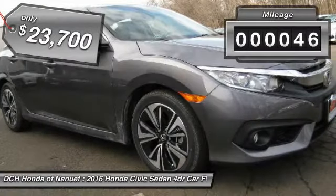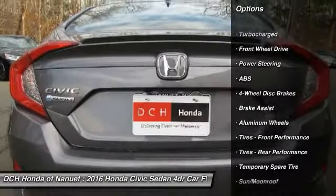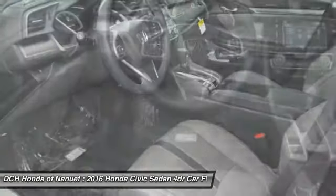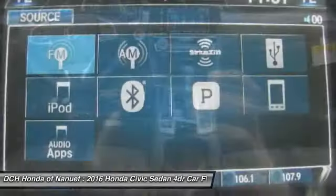This vehicle has less than 100 miles. Here are some of this vehicle's great options: keyless entry, anti-lock braking system, steering wheel audio controls, leather-wrapped steering wheel, moonroof, Bluetooth, adjustable steering wheel, power steering, auto-dimming rear-view mirror, four-wheel disc brakes.